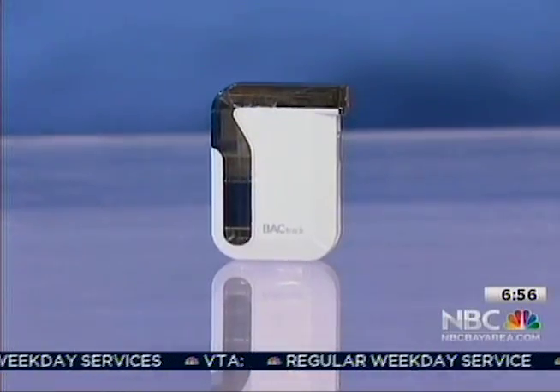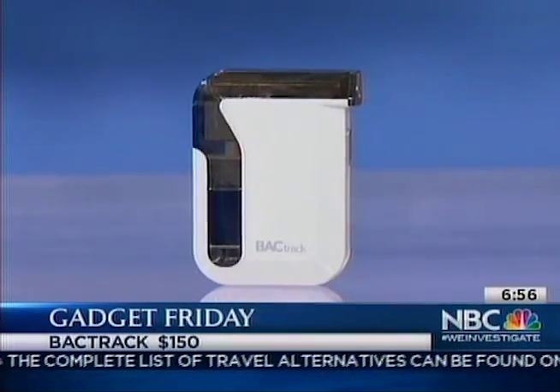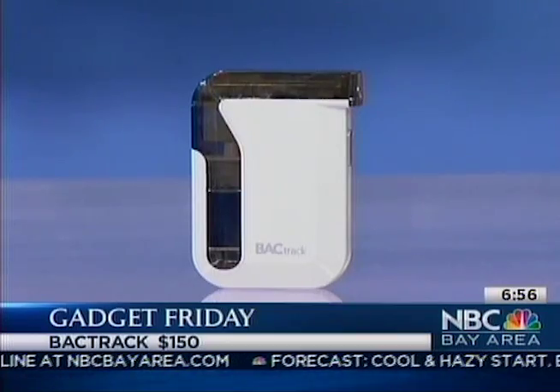Our gadget this Gadget Friday is a personal breathalyzer that works with your iPhone. It's almost the exact same size as a Zippo lighter, for those of you old enough to remember Zippo lighters. It's called BACtrack — B-A-C, blood alcohol content. Runs on a rechargeable battery. There's a tube in the upper right-hand side.